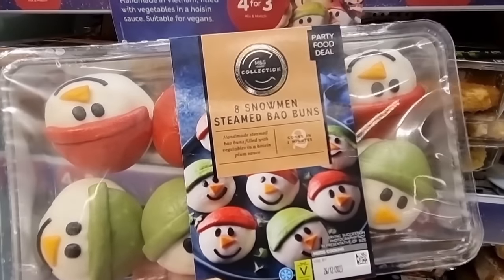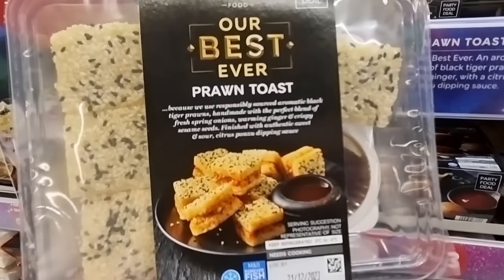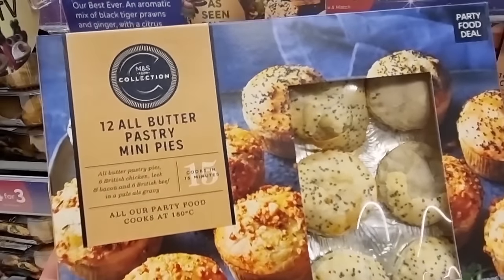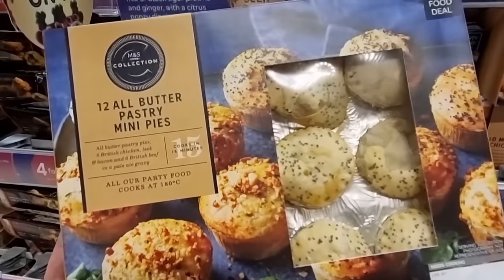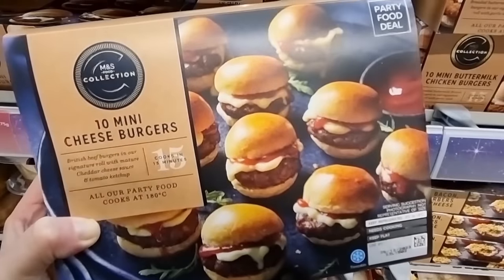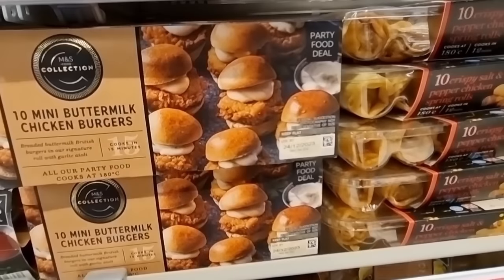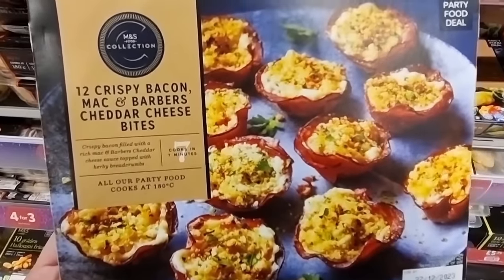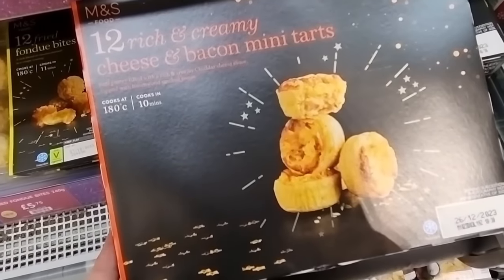Look at these snowman bao buns. Their best ever prawn toast. All butter. These are the collections, so they're fancy. Pastry mini pies. I love everything in mini. Chorizo pigs in blankets. Mini cheeseburgers. And there's mini Kievs. And mini chicken burgers. These sound like heaven to me. Yum. These are yummy.